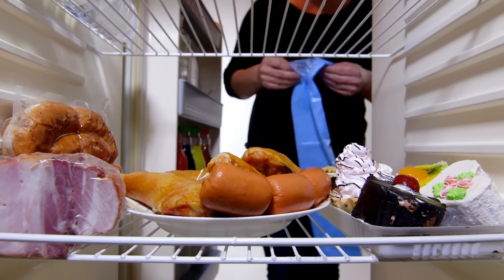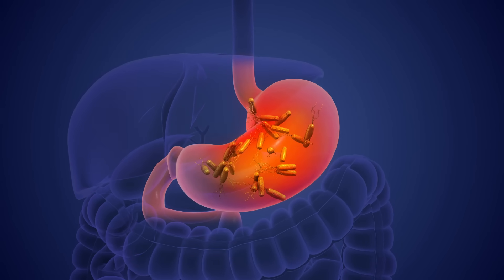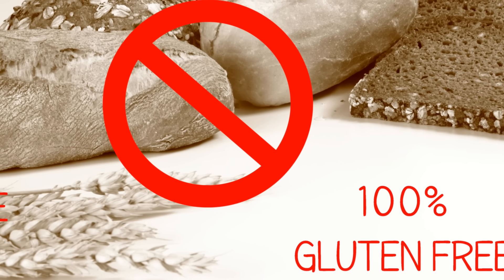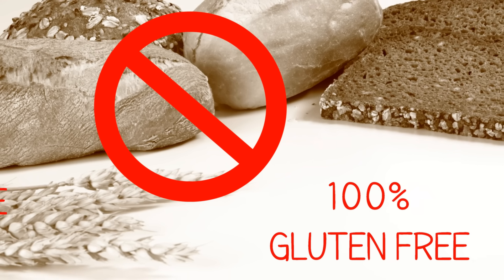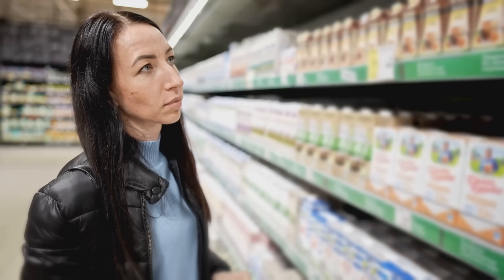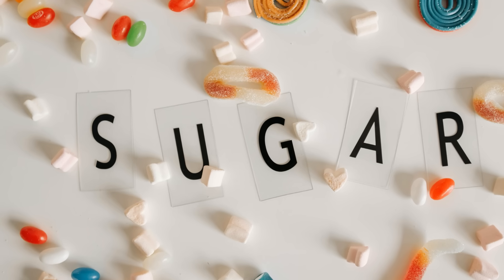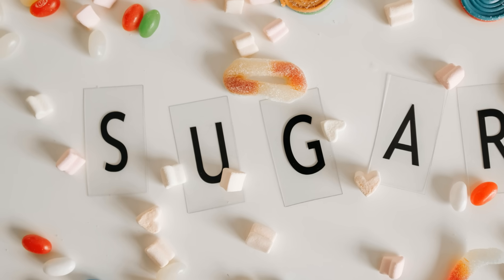Step 1 is REMOVE. This involves diligently clearing out anything and everything that's actively harming your gut — identifying and eliminating the culprits causing inflammation and discomfort. This often means taking a close look at your diet and eliminating inflammatory foods. Top of the list for many people is gluten, a protein found in wheat, barley, and rye. Dairy is another common offender, especially if you have a sensitivity or intolerance. And refined sugars and heavily processed foods need to go, as they offer little nutritional value and can wreak havoc on your gut microbiome.